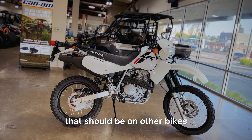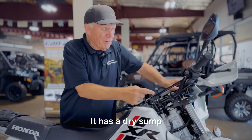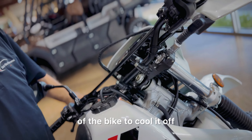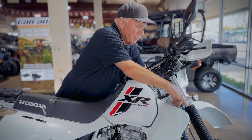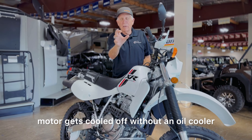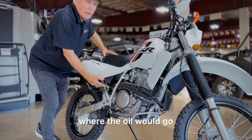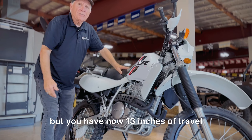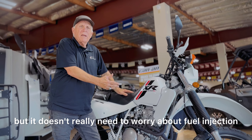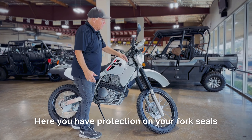You have a lot of technology here not found on other bikes. As an example, you've got a dual-purpose bike here that has a dry sump — that means the oil is put into the frame of the bike to cool it off. They have these well tails to force the air towards the frame so the motor gets cooled without an oil cooler. On top of that, it allows the bottom of the motor to have about 13 inches of travel. It's a carbureted bike, but it gets 52 miles to the gallon. You have protection on your fork seals.